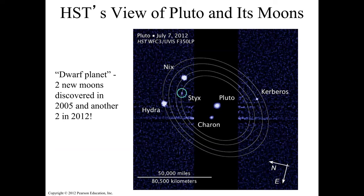Two moons — Hydra and Nix — were discovered in 2005, and then two new moons — Kerb and Styx — were found in 2012. So Pluto has five known moons in total.